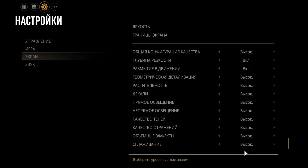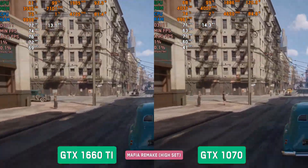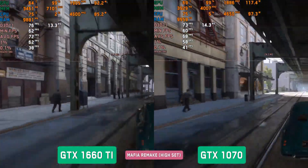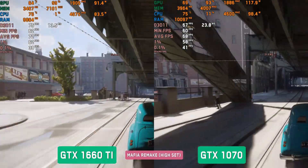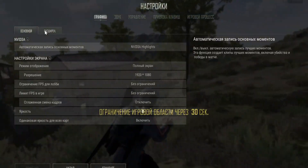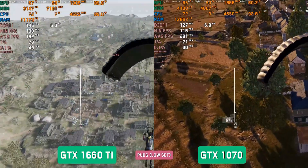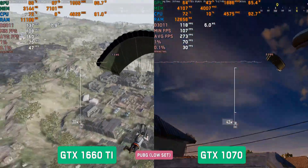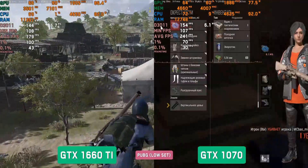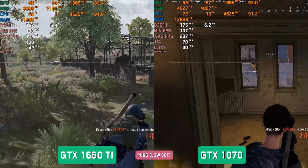Mafia Remake, High settings. There is a difference but it doesn't catch the eye much. The 1660Ti has 70–80 fps while the 1070 has only 65–70 fps. PUBG, minimal/competitive settings: the advantage clearly belongs to the 1660Ti, though the difference isn't huge. At landing on both maps, FPS exceeds 100, and on the ground both maps see over 150 fps for both cards.